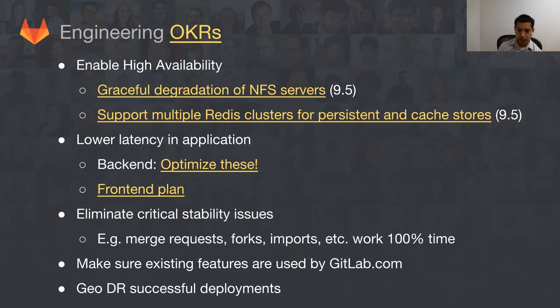Another thing we identified in maintaining availability is that our Redis cluster was growing quite big — we were storing lots of cache data and persistent data like Sidekiq queues. We got feedback from the Redis author himself who said we're using Redis in two different ways and really need two different clusters for this use case. Thanks to a community contribution from Paul Charlton and review by Robert, we should have this in 9.5.